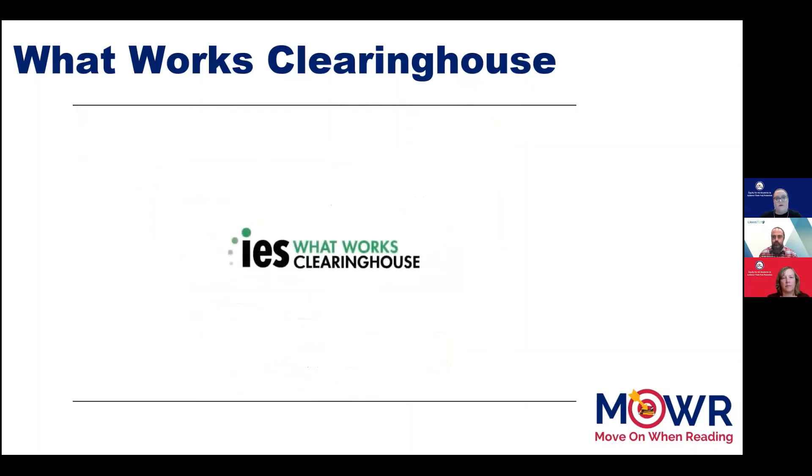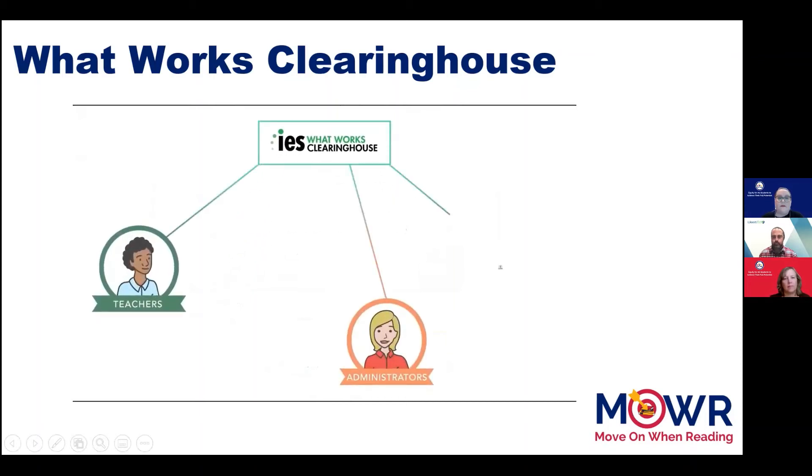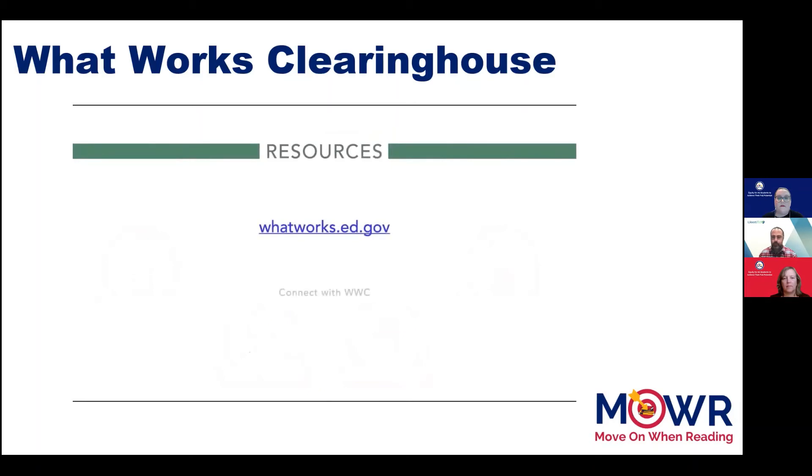The WWC is proud to be a trusted source of high-quality research on education programs, products, practices, and policies for teachers, administrators, researchers, and policymakers. For more information about the WWC and its resources, please visit the website at whatworks.ed.gov.